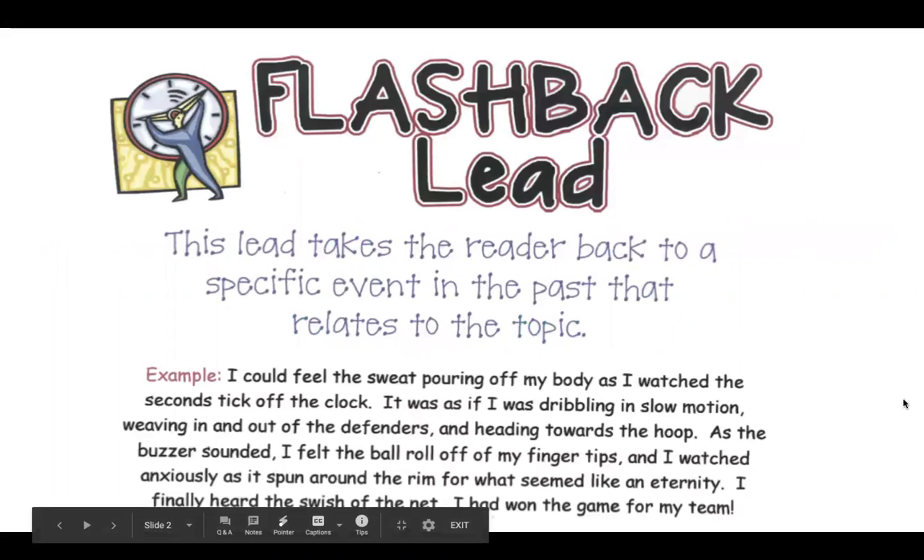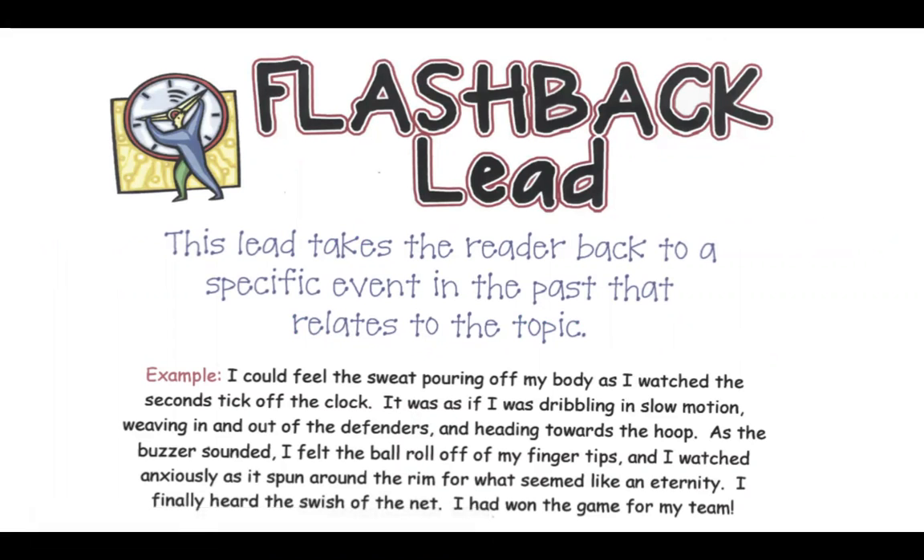One type of introduction would be a flashback lead. This lead takes the reader back to a specific event in the past that relates to the topic. For example: I could feel the sweat pouring off my body as I watched the seconds tick off the clock. It was as if I was dribbling in slow motion, weaving in and out of the defenders and heading towards the hoop.